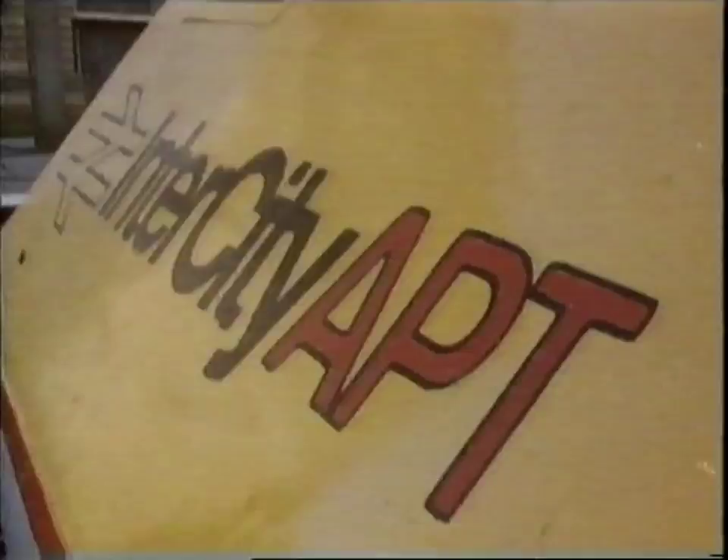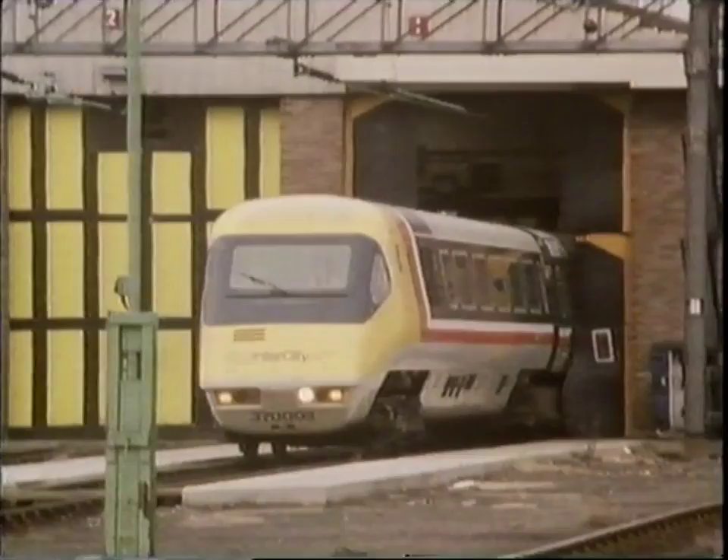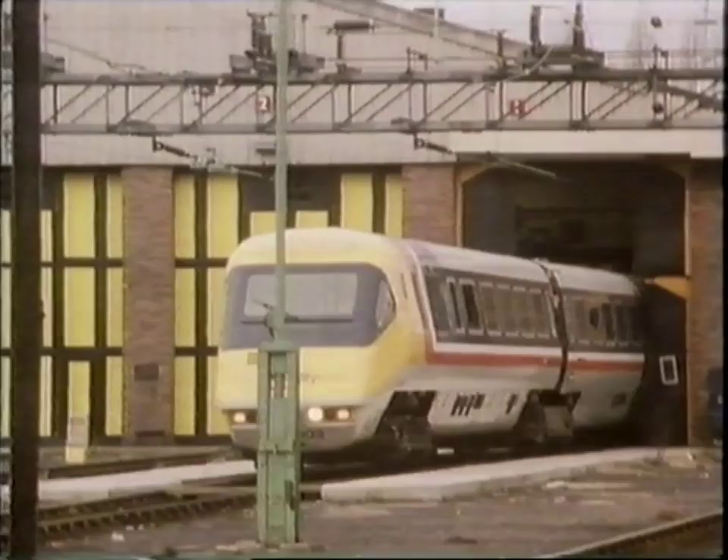The advanced passenger train. Despite its checkered history, even today it looks new and exciting. Five years ago, APT broke the British speed record by travelling at 138 miles per hour.